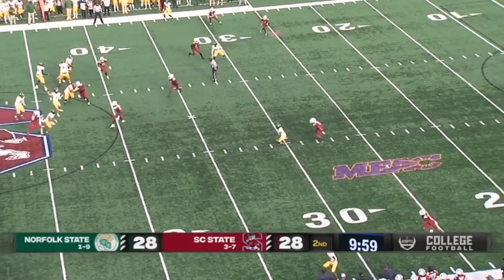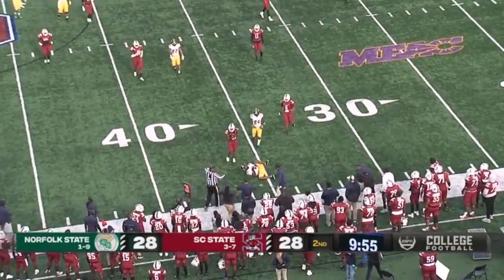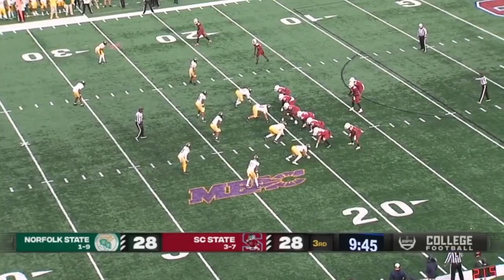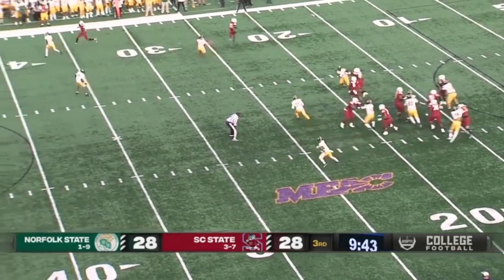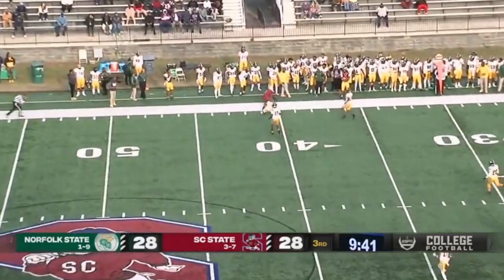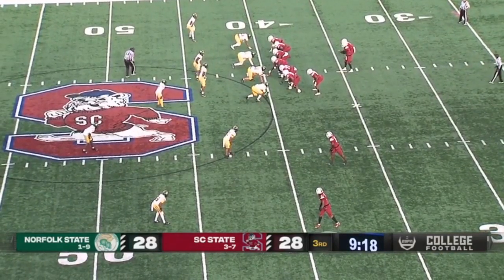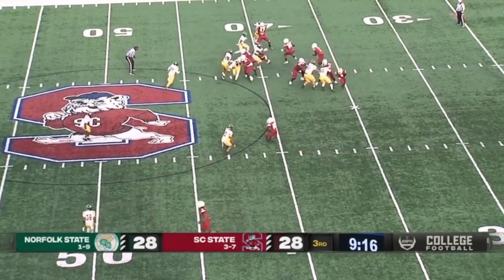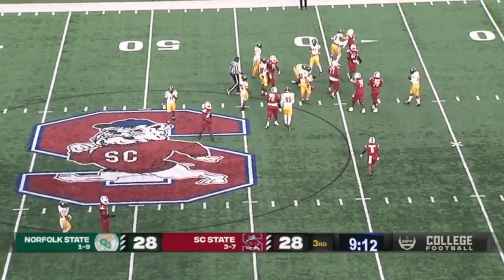Koons looking left, looking right, fires this one near side — incomplete, in the Celebration Bowl. Tyrese Nick throws this one deep, and that looks to be Shaq Davis. Tyrese Nick with a great throw too. Nick's going to keep it himself, he's wrapped up quickly and across the 40.